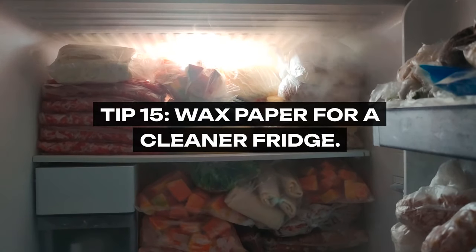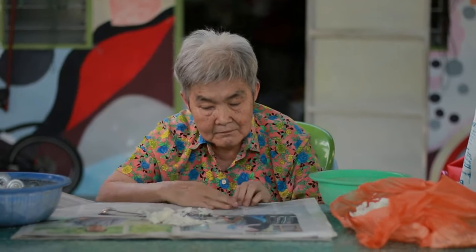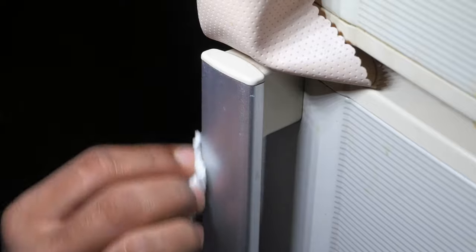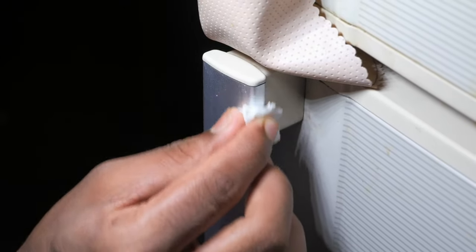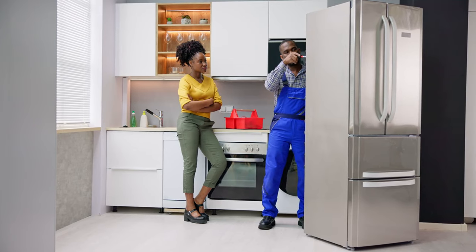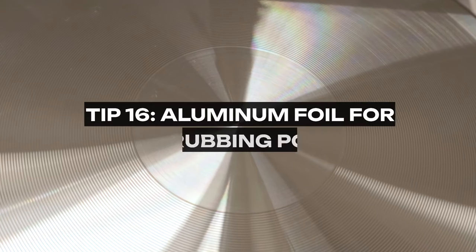Tip 15: Wax Paper for a Cleaner Fridge. Grandma kept her refrigerator shelves spotless with a simple trick: lining them with wax paper. This not only makes cleaning up spills a breeze, but also protects the shelves from scratches and stains. It's a simple, time-saving hack for maintaining a clean fridge.